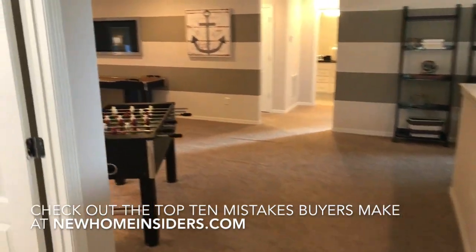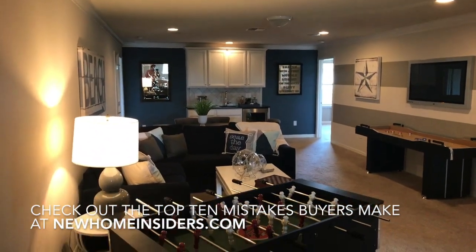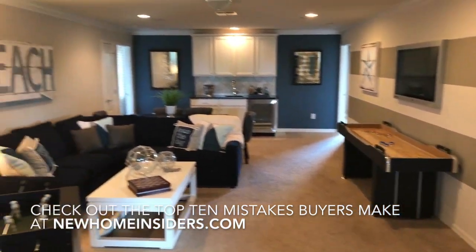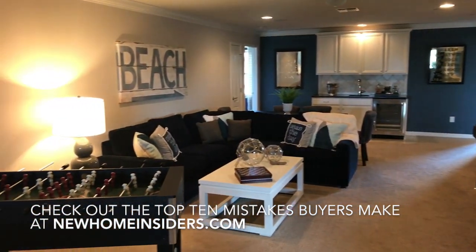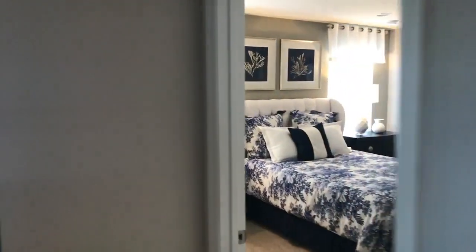All right, so right at the top of the stairs we have this massive loft. So 4,000 square feet — you can definitely feel it on the second floor. We had two bedrooms on the main level, and we've got bedroom number three right here.